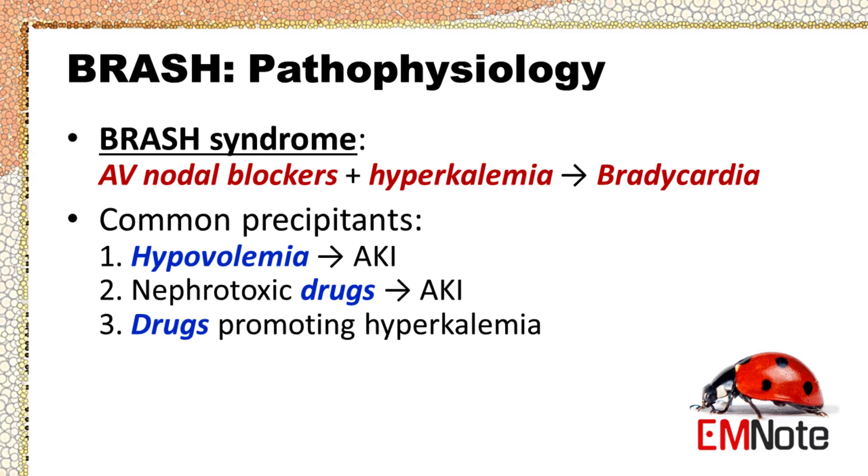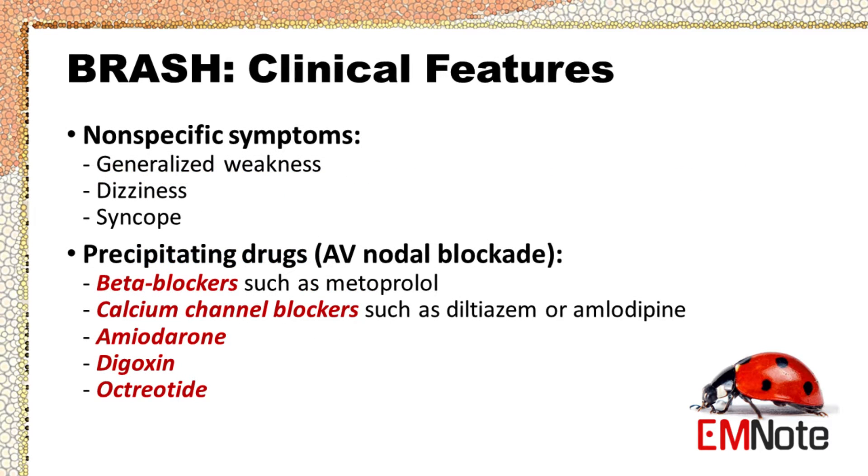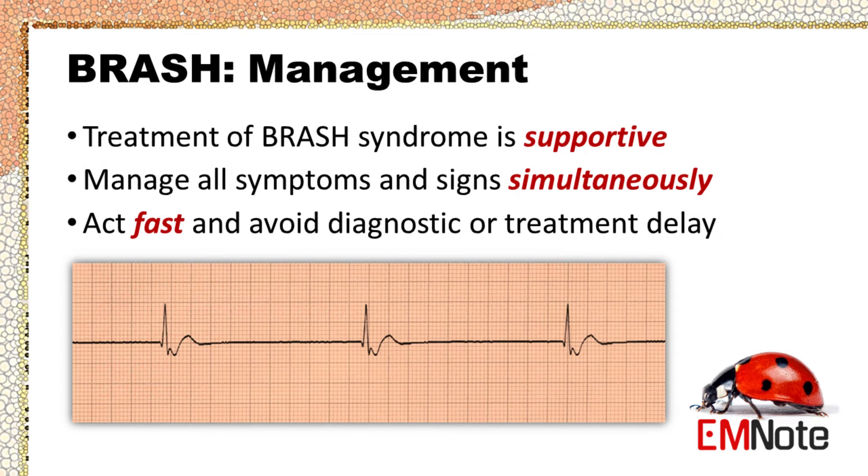Patients with BRASH syndrome may present with heterogeneous, nonspecific symptoms including generalized weakness, dizziness, and syncope. While it is commonly precipitated by beta blockers or calcium channel blockers, other agents such as amiodarone, digoxin, and octreotide are also associated with the onset of the disease. Treatment of BRASH syndrome is supportive but most effective when the syndrome is promptly recognized and all symptoms and signs are simultaneously managed. Physicians should be familiar with its existence in order to avoid diagnostic and treatment delay.